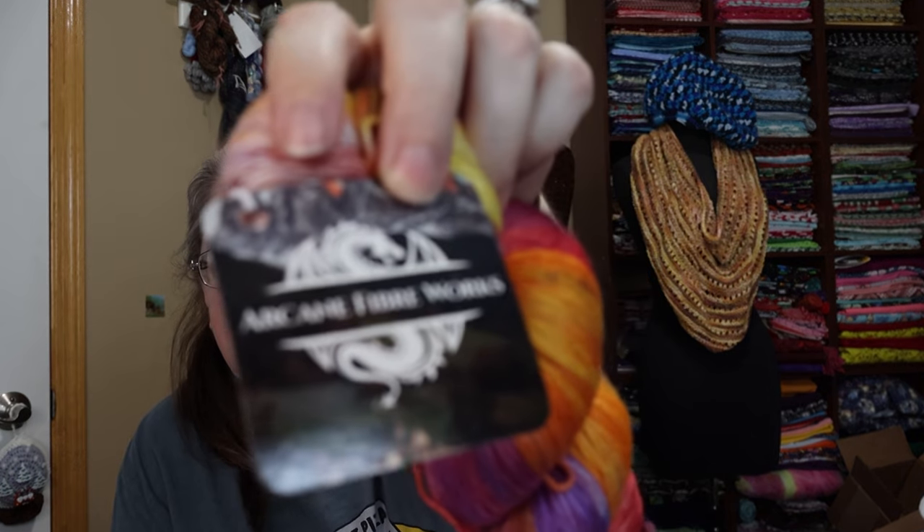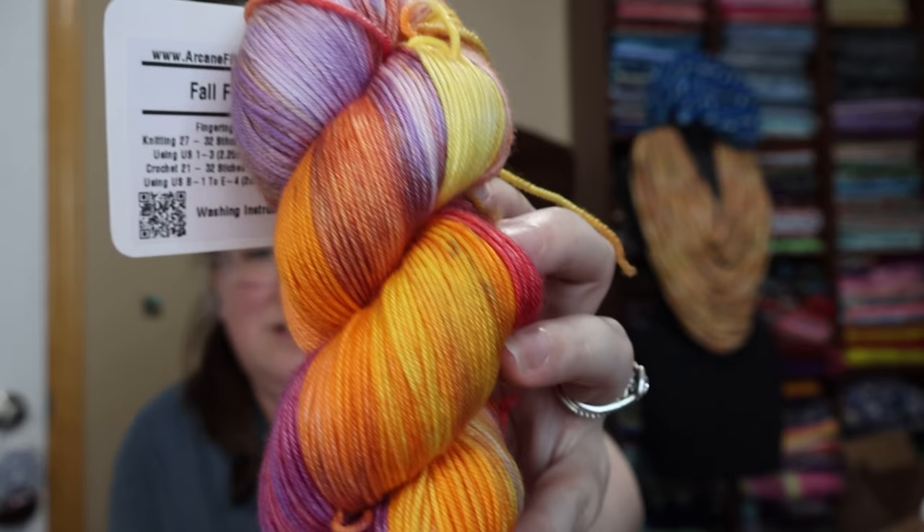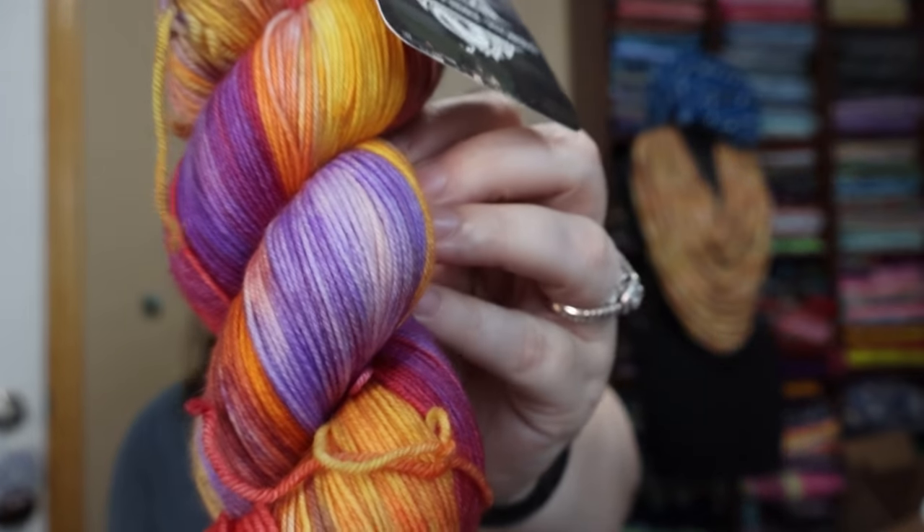We will start with the yarn that made me hop on immediately and make the purchase. It's called Fall Foliage. I got it in the fingering sock weight, which — oh, there's a QR code for the washing instructions. There's the tag, because I know the tags mean something in Arcane Fiberworks land. Fall Foliage. I'm surprised it doesn't have the fiber contents, but that's okay. It is beautiful. And here it is. Look at that. This is very, very soft. This is incredibly soft. Oh, this is beautiful.